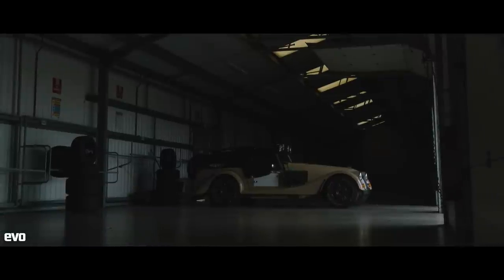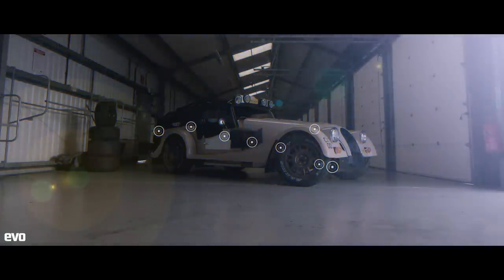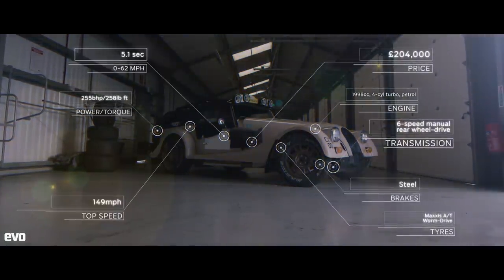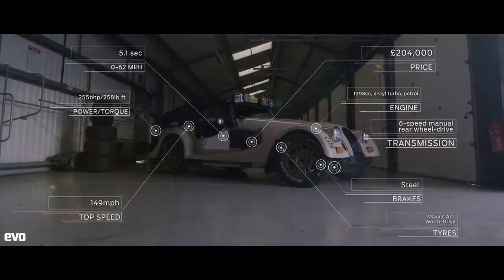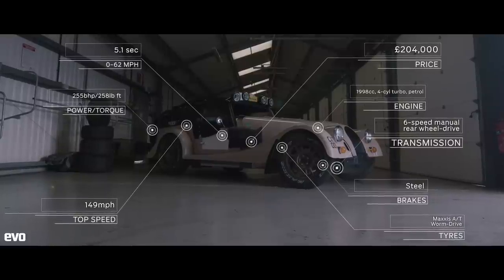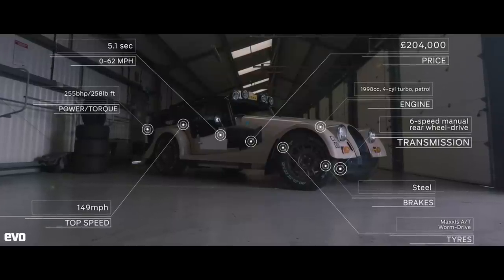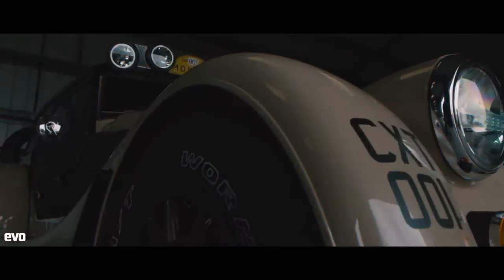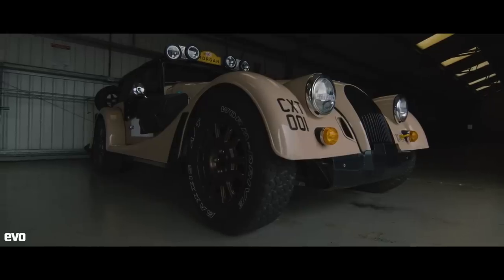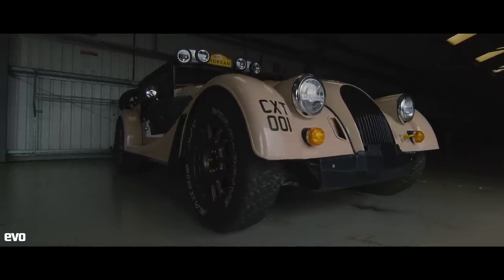The Morgan CXT Adventure Car is barkingly expensive at £204,000 and it's not especially powerful either, thanks to its 2-litre turbocharged Mini engine. It also weighs a fair bit more than you'd want it to at around 1,100 kilos, and is fitted with some of the least appropriate tyres we have ever come across for setting lap times on a track.